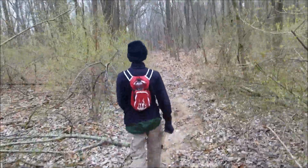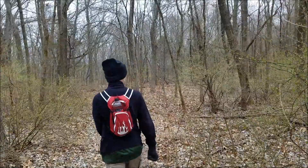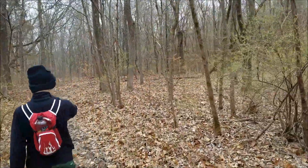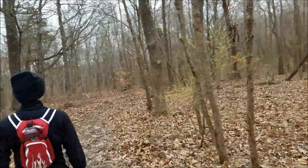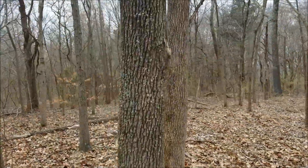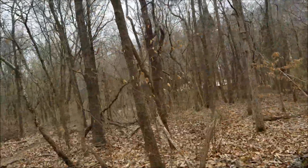We're walking down the trail heading back to find the wigwam. The Touch of Nature wigwam is what it was listed as on the map, supposed to be down this way. We missed this the first time too — this is just off the River to River, a little spur trail. You can see it through the woods now over there, so we're going to check this out and see what's down here.